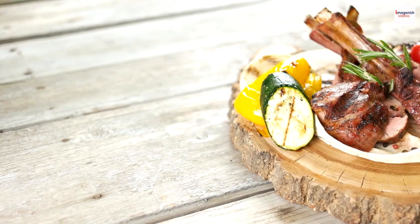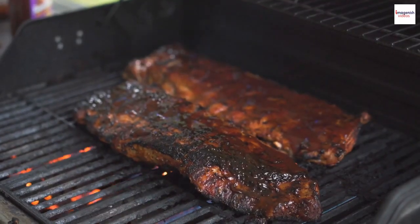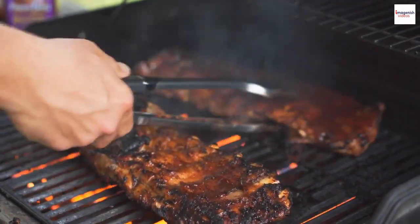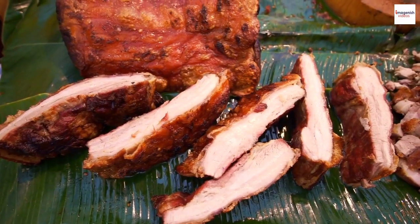Our quest begins with the history of American barbecue ribs. These tender, smoky delights have been a part of American culinary tradition for centuries, tracing their roots back to indigenous cooking methods and early European settlers.